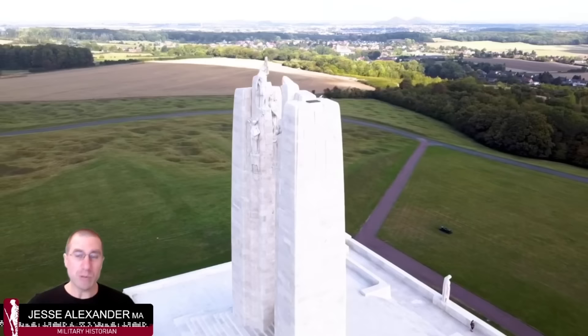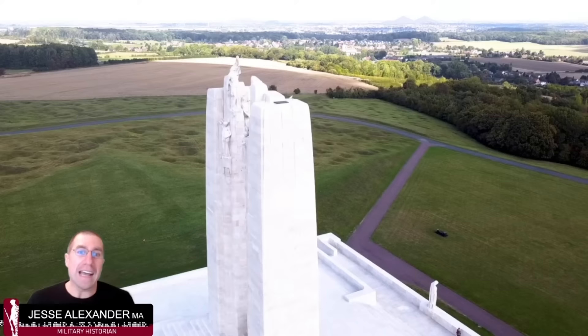With this drone footage we can see why the ridge had its importance and why the battle took place there — it's the high ground looking out over the Douai plains. It is Canada's most famous battle of the war, but there is more to the story.